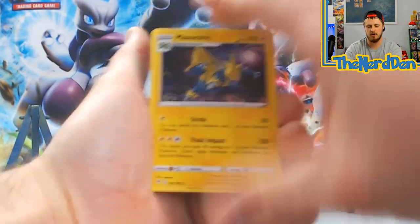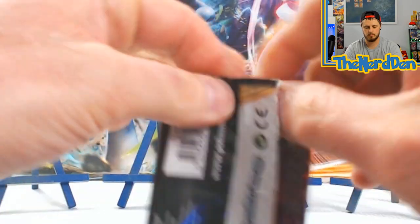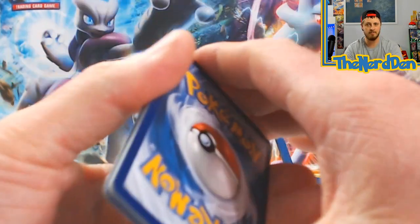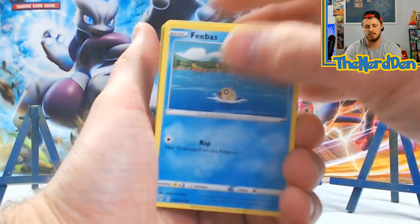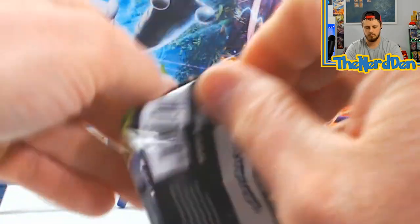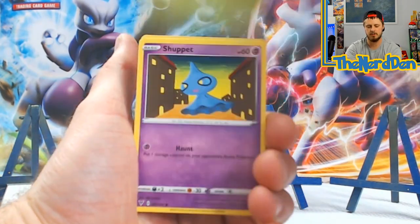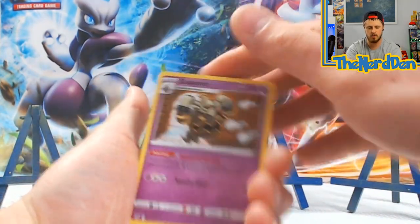We've got a Manetric, another Darkness Ablaze. Let me know in the comments if you think I am crazy for doing this. I do have my other Walgreens mystery boxes and I have got a lot of those, so get ready for that video when it airs. Vivid Voltage - always love opening this set, always pulling some good stuff. Shuckle, Nuzleaf, Memory Capsule, Skiddo, Shuppet, Farfetch'd, Joltik, Sandile, Krokorok, into a Dusknoir non-holo.